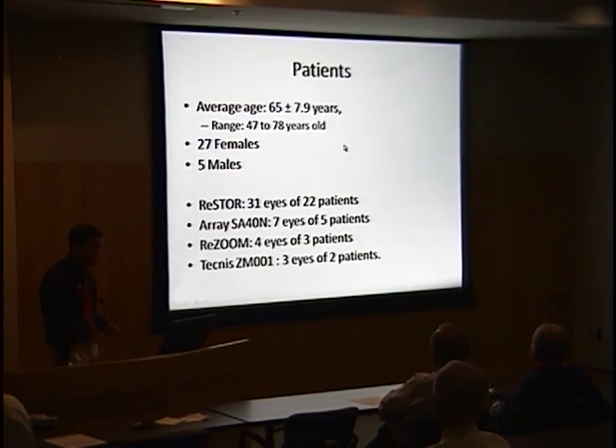Before IOL exchange, patients averaged 65 years old, ranging from 47 to 78. There were 27 females and 5 males. The majority were Restore lenses in 31 eyes, but there were also 7 Array lenses, 4 Resume lenses, and 3 Technus lenses.